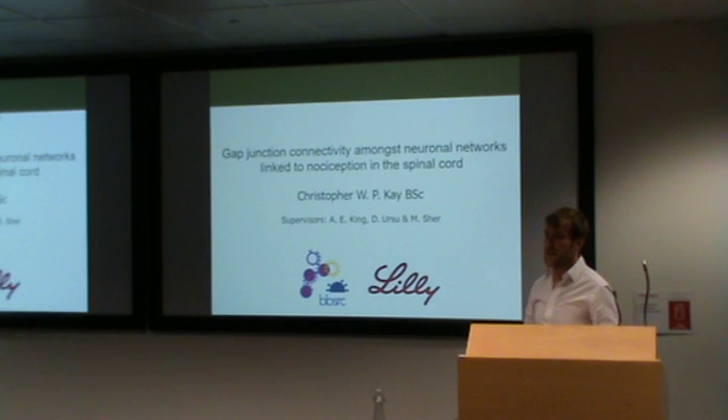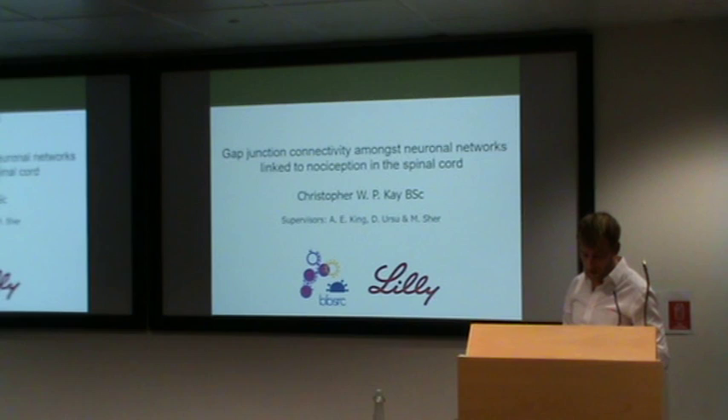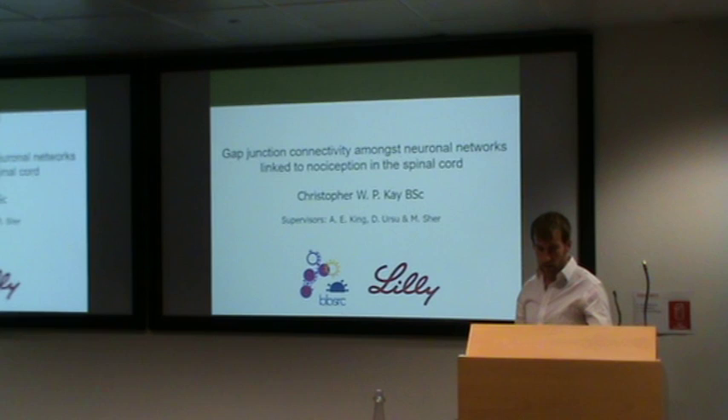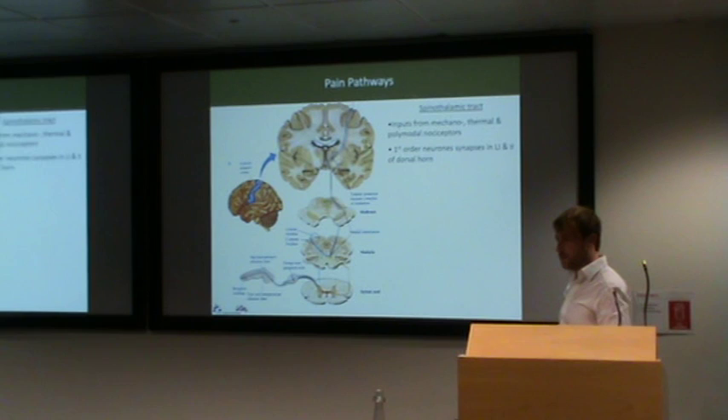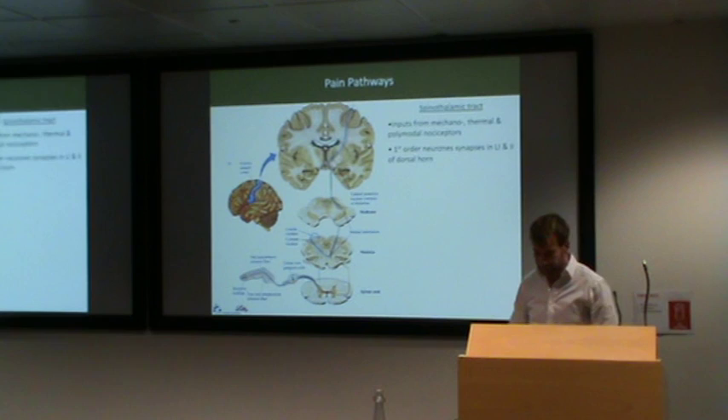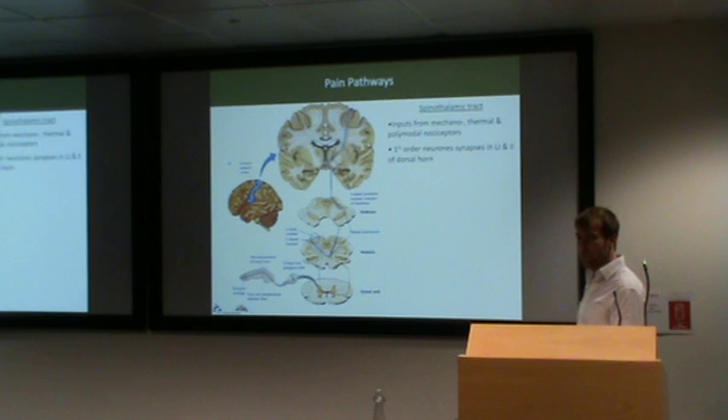Hi everyone, my name is Chris. I'd like to talk to you today about the research that I did as part of my PhD. I investigated the way in which nerve cells communicate in the spinal cord and how that's altered following peripheral nerve injury. My research focused on the spinal thalamic processing of pain sensing nerves and the point at which they enter the spinal cord in this lower portion here. First order neurons that carry pain signals from the periphery enter the spinal cord and then synapse prior to then sending that information to higher brain regions.